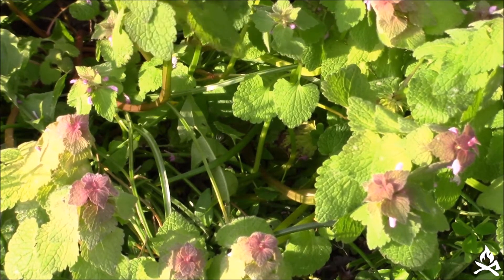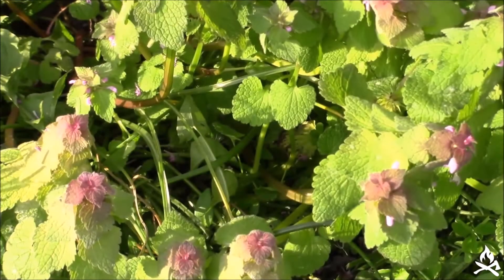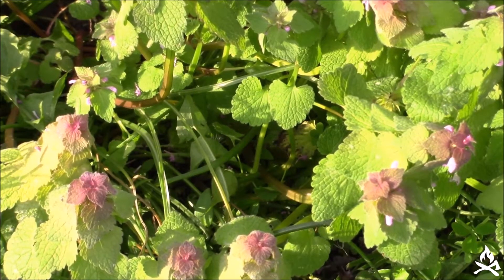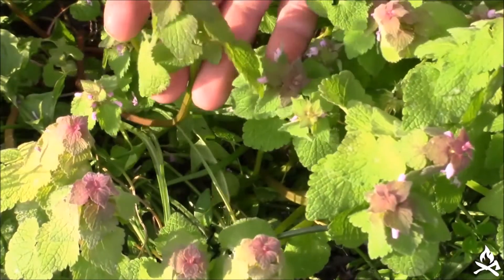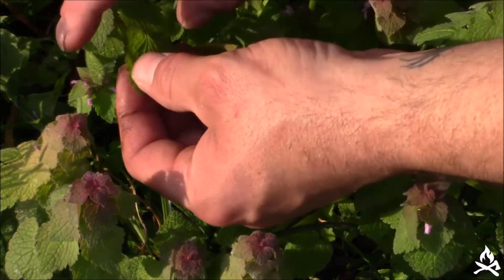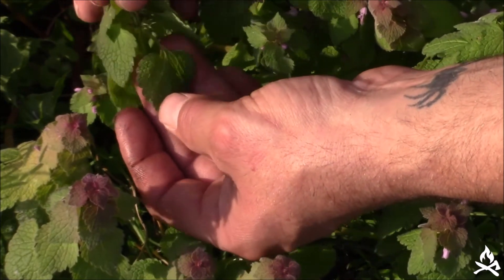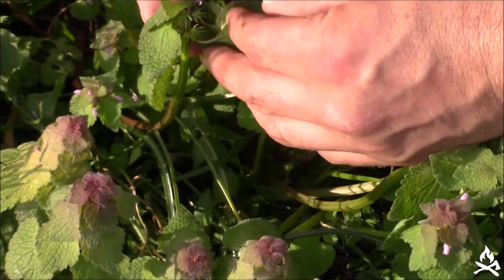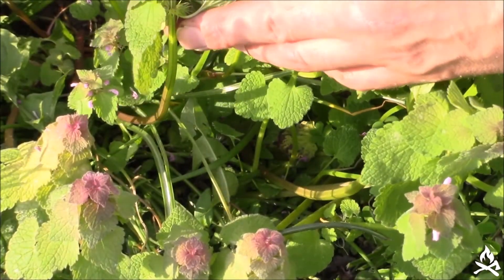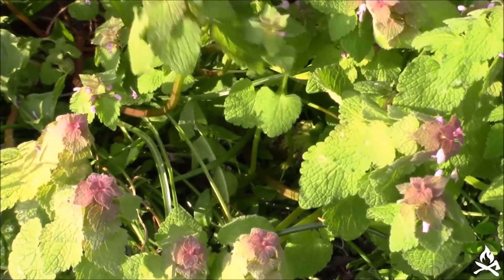It is a member of the mint family — you may be able to tell by the leaves here. It does resemble henbit. The flowers are kind of a similar color and the stems are similar as well. The henbit does have the square stem as well. You will notice the upper leaves here on this dead nettle actually have a stem connecting the leaf to the main stem of the plant itself. For henbit, the leaf will just be connected right to the main stem of the plant.